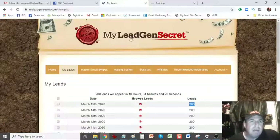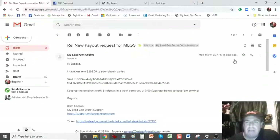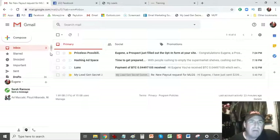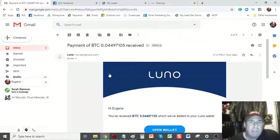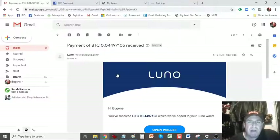I'm not going to go into detail about the opportunity — I'm just going to cover the payment. I've received an email from MyLegenSecret: 'Hi Eugene, I have just sent $259 to your Bitcoin wallet.' I've also received a notification from my Bitcoin wallet, which is LUNO.com, that I've received 0.04497105 Bitcoin. You can request your money to be paid to Bitcoin, to PayPal, or you can request a check. I'm going to go to my LUNO wallet and prove to you that I received that amount.